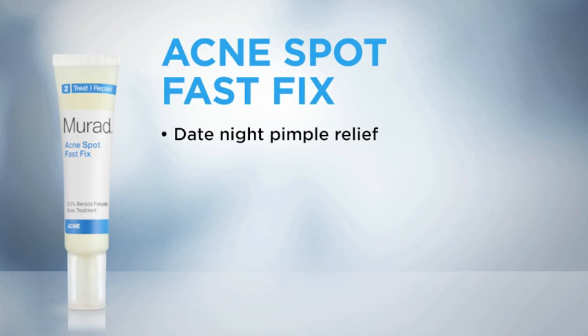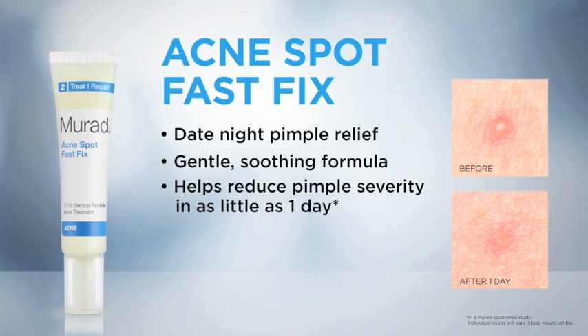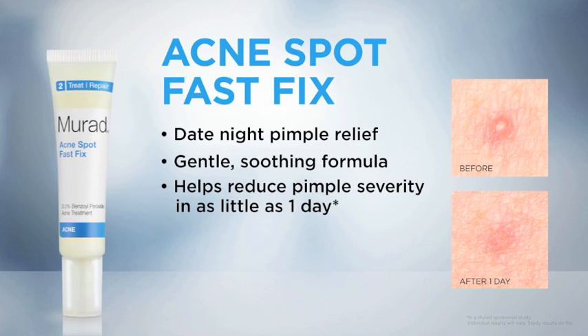To get rid of a pimple just in time for tomorrow's date night, Acne Spot Fast Fix will concentrate acne medication on the spot for a truly focused treatment that's still easy on your skin. This gentle, soothing formula helps reduce pimple severity in as little as one day. Here's how it works.